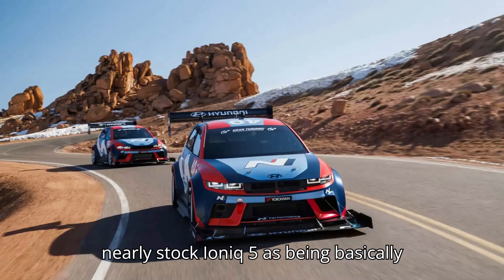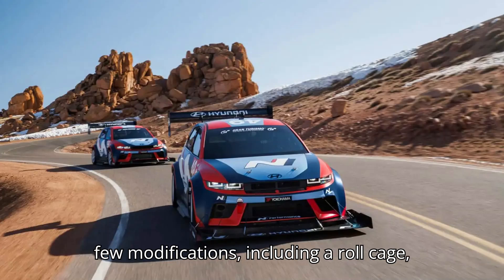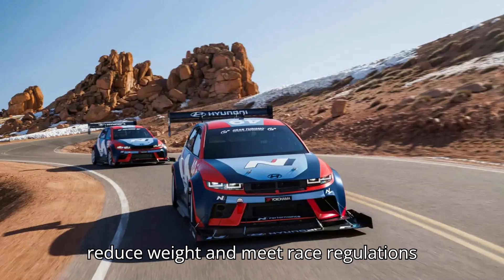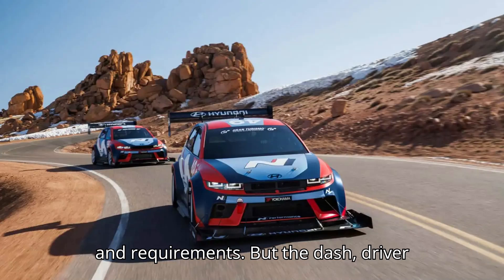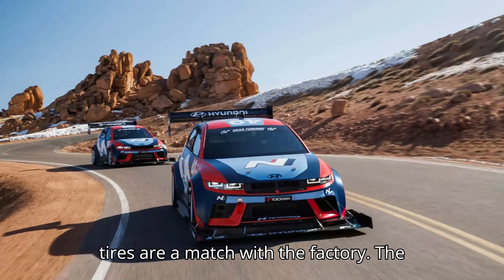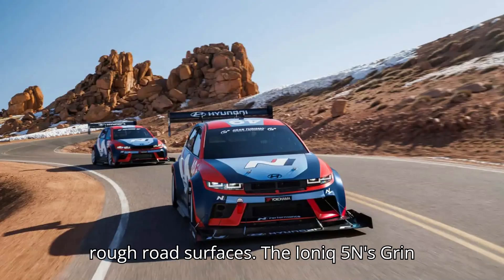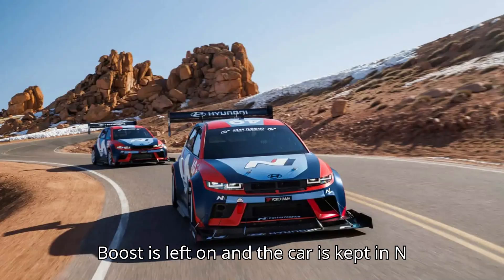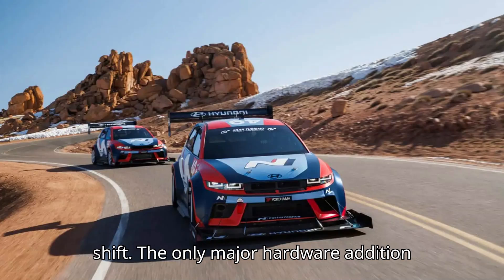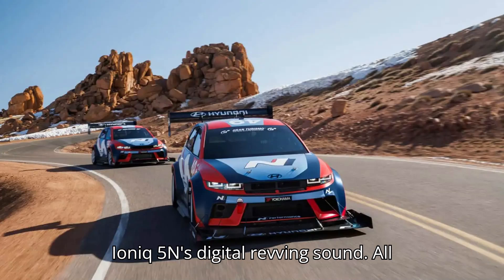Kyle describes the nearly stock IONIQ 5 as being basically right off the dealership lot. There are a few modifications including a roll cage, a stripped interior, and other changes to reduce weight and meet race regulations. But the dash, driver display, suspension, drivetrain, and tires are a match with the factory. The suspension was softened with the stock adaptive damper to better manage the rough road surfaces. The IONIQ 5N's grin boost is left on and the car is kept in N mode at all times, deactivating the gear shift. The only major hardware addition was external speakers to generate the IONIQ 5N's digital revving sound.